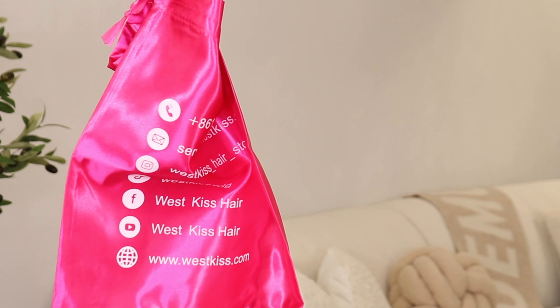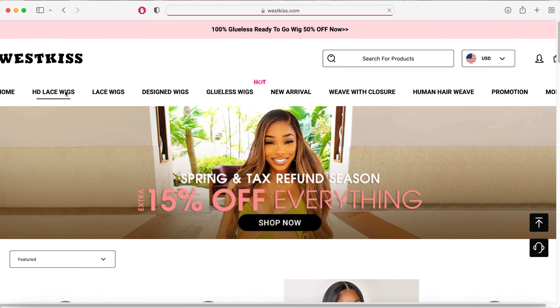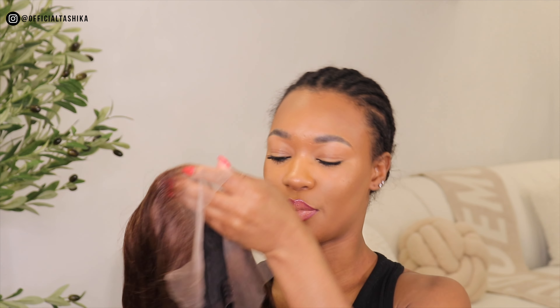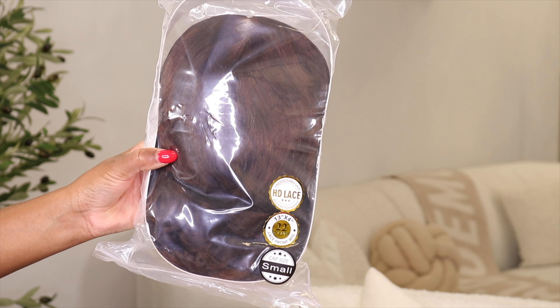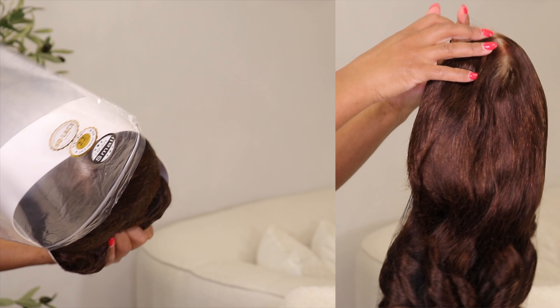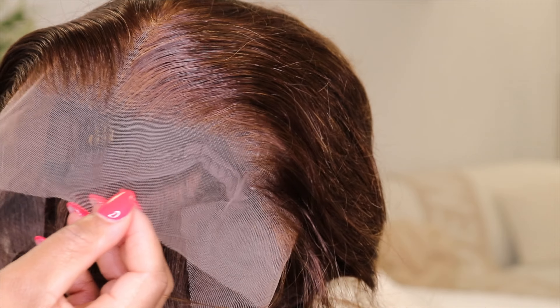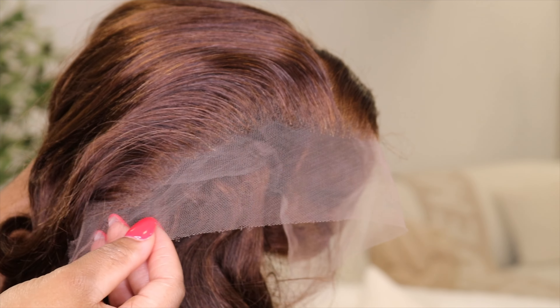The wig I'm going to be installing today is the ready-to-go HD lace wig. It's 13 by 4, 22 inches, and it's body wave. I wanted to try a different color other than black — I was getting so bored of black wigs. So I decided to try this nice brown color, and this is perfect for me. It's not too bold, so if you want to still be subtle but not have a black wig, this is for you. It's a middle part.